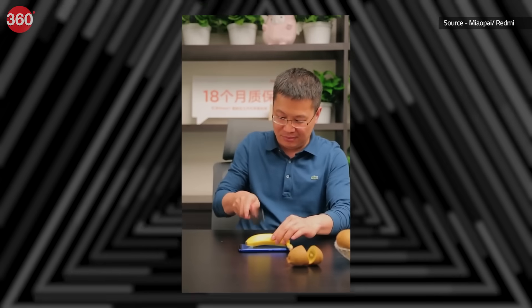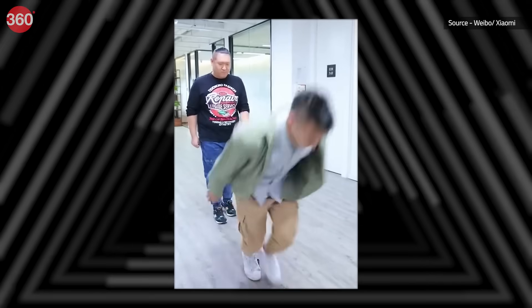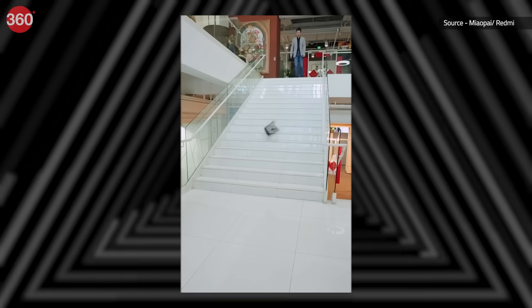The Redmi Note 7 is said to be a highly durable phone, and Xiaomi CEO Liu Bing has been indulging in quite a few quirky tests to prove it. He has posted videos of him using the Redmi Note 7 as a chopping board, asked employees to jump on the phone to show off its tough exterior, and has even thrown it down a flight of stairs.